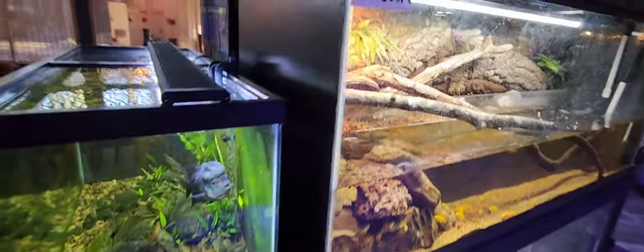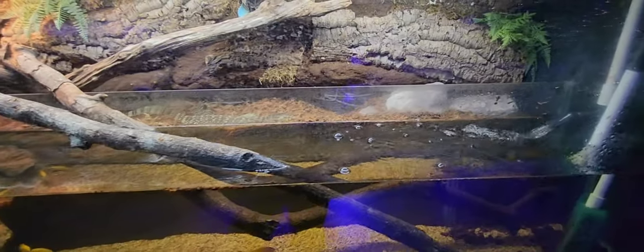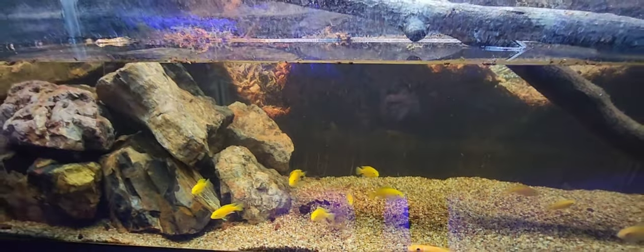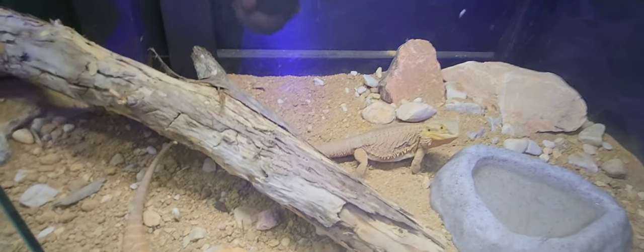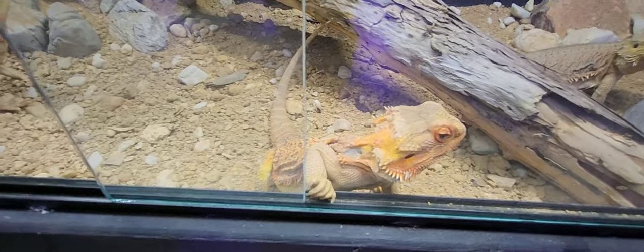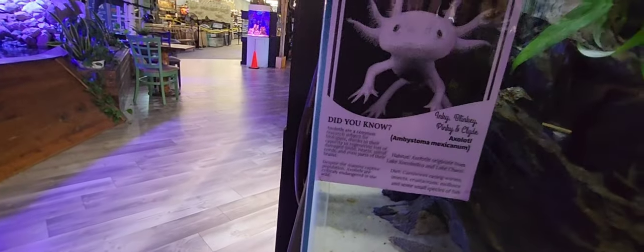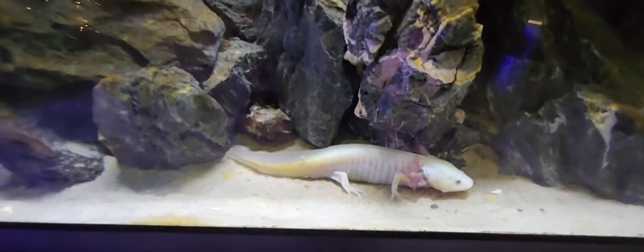Over here we have Chunk, a monitor lizard, in a nice terrarium-style setup with some small yellow lab Africans at the bottom. Below that we have all-female beardies housed together in what looks like almost a 200-gallon system. And what's education without talking about cool-water axolotls? There's a beautiful aquascape with a couple of axolotls in there just chilling.